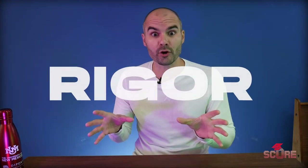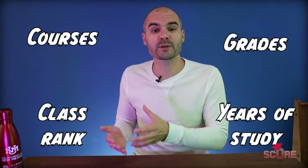Going test optional means that other factors in your application are going to become more important. The word I kept hearing over and over again at the conference was rigor. Rigor is essentially how hard your school was. If your school system is not considered as rigorous as those in the United States, going test optional is probably going to hurt you. You're asking the admissions officer to focus on one of your weak points instead of showing them a strong point. Rule number one: if your school is less rigorous than what we see in the United States, you should not go test optional. If you got great IB scores, you're probably okay.